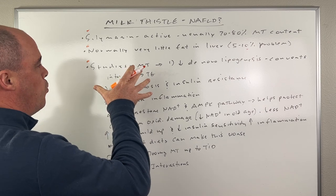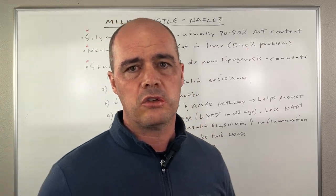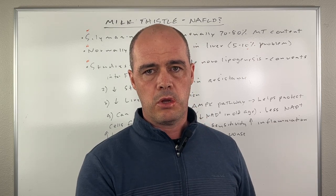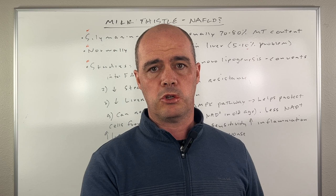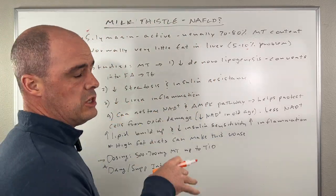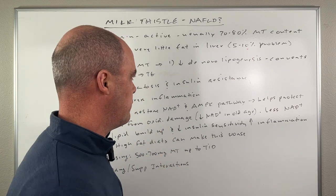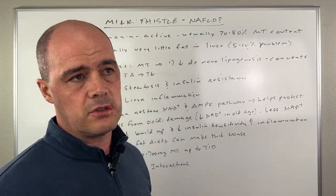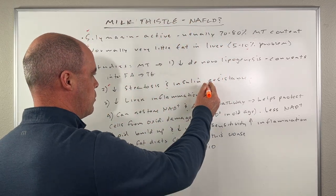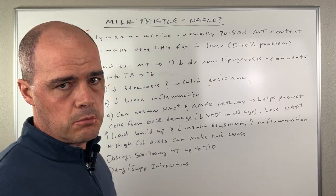When they give milk thistle in these studies, there's a number of things they see. One is a decrease in de novo lipogenesis — basically taking products that are produced and converting them to free fatty acids and then to triglycerides. We don't want that fat in the liver, and milk thistle has been shown to decrease that. We also see a decrease in steatosis or fatty liver, an improvement in insulin resistance, and a decrease in liver inflammation.